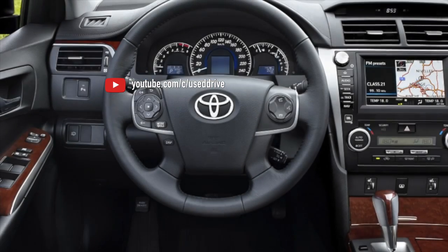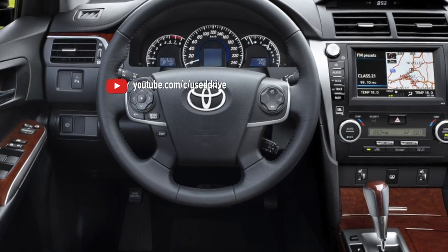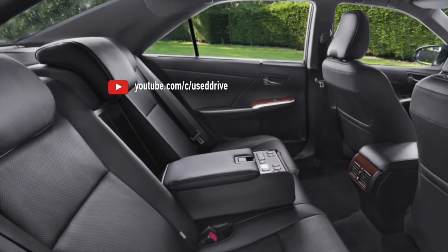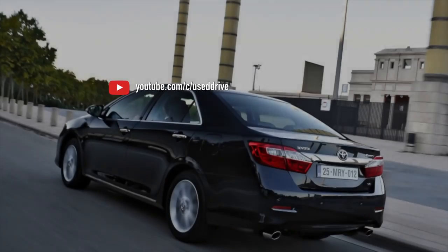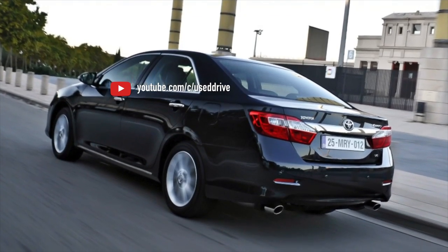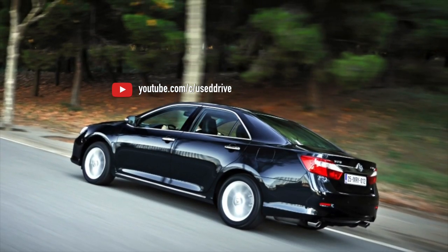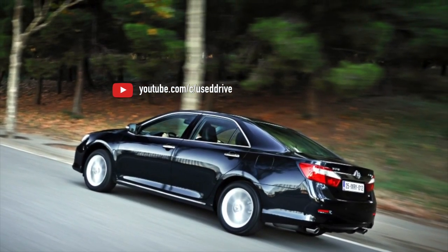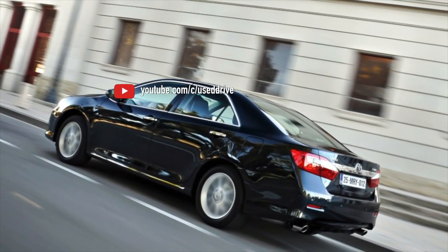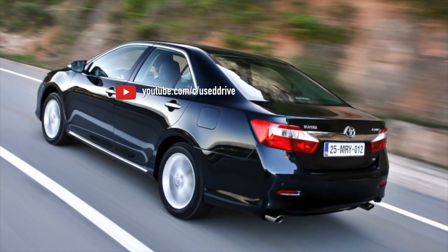The engine lineup on the Camry XV50 is quite conservative. The base 2.0 1AZ-FE with 148 hp (pre-facelift) belongs to the same AZ series installed on two previous generations, the XV30 and XV40. The 2.5 2AR-FE with 181 hp was also found on the American XV40, but on Russian cars it was only introduced with this generation. The classic 2GR-FE 3.5 with 277–249 hp remained largely unchanged; the modernization was minor.